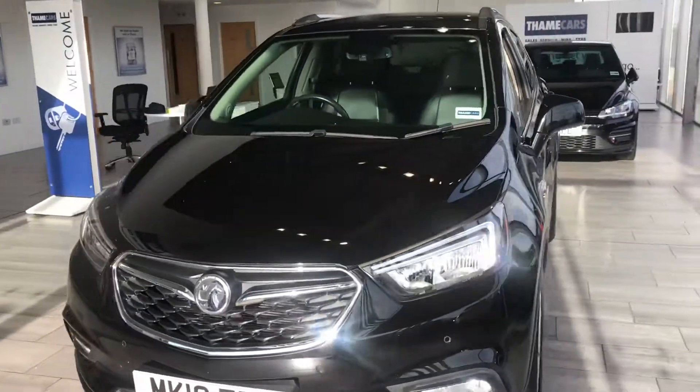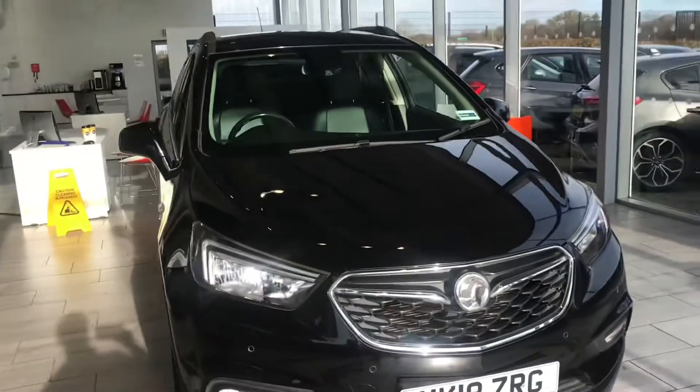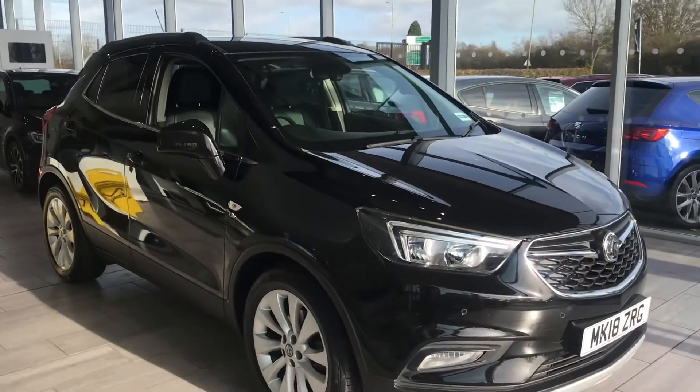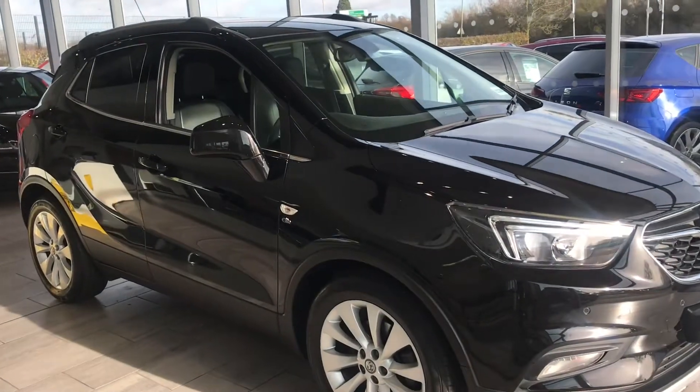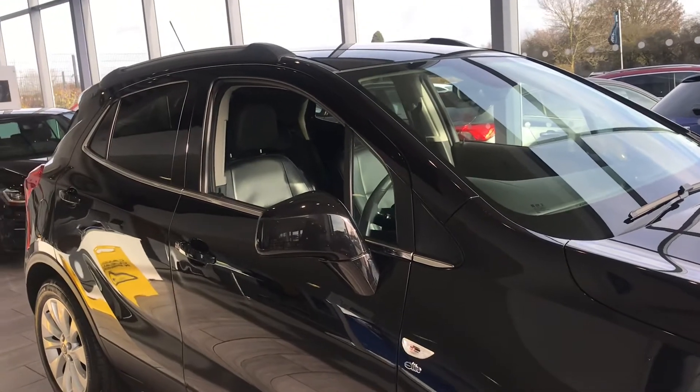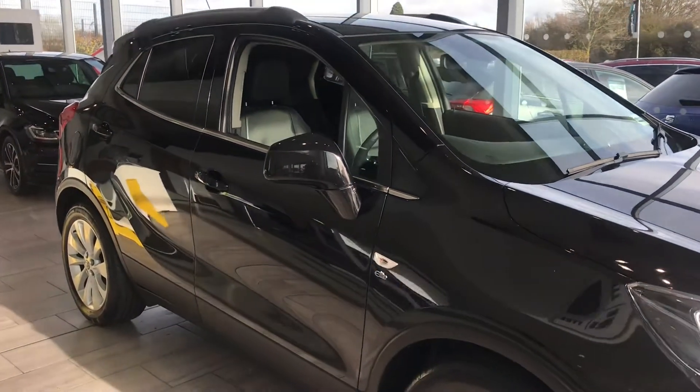We've also got a great 7.9% APR with Black Horse Finance available. Again, it's very easy and convenient to set up — takes a couple of minutes. I could do it over the phone for you or you could do it online. All we require is your driving licence.